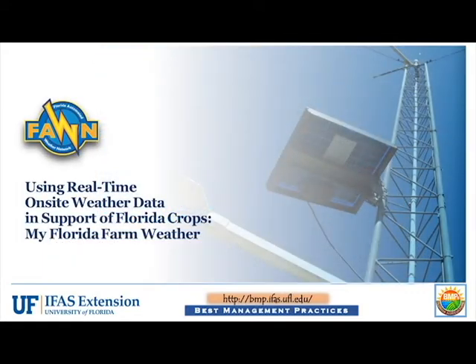The My Florida Farm Weather Program began in 2014 as a cooperative effort between the Florida Department of Agriculture and Consumer Services, or FDACS, Office of Agricultural Water Policy, and the Florida Automated Weather Network, or FAWN, a program of the University of Florida's Institute of Food and Agricultural Sciences.